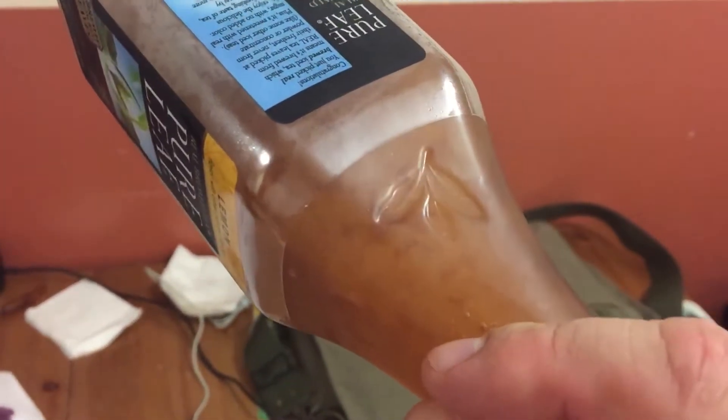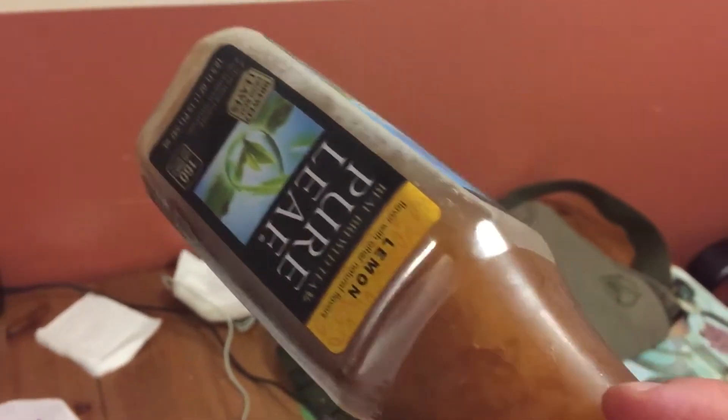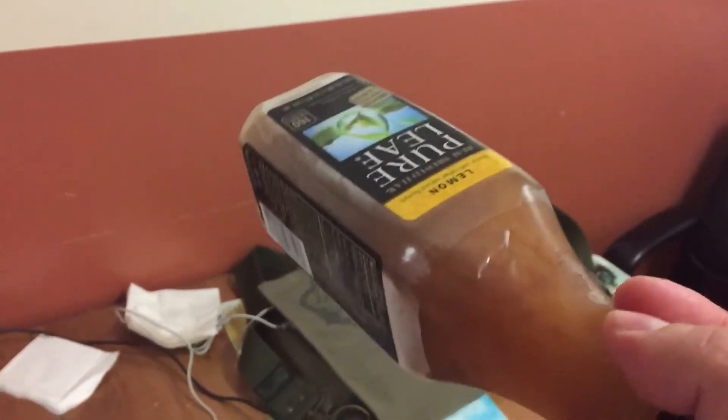If you put distilled water into a microwave and heat it with nothing in a very smooth glass jar, you can actually heat it above the boiling point without it boiling. Then once you try to grab it from the microwave, it just immediately boils in your face and it's actually quite dangerous.